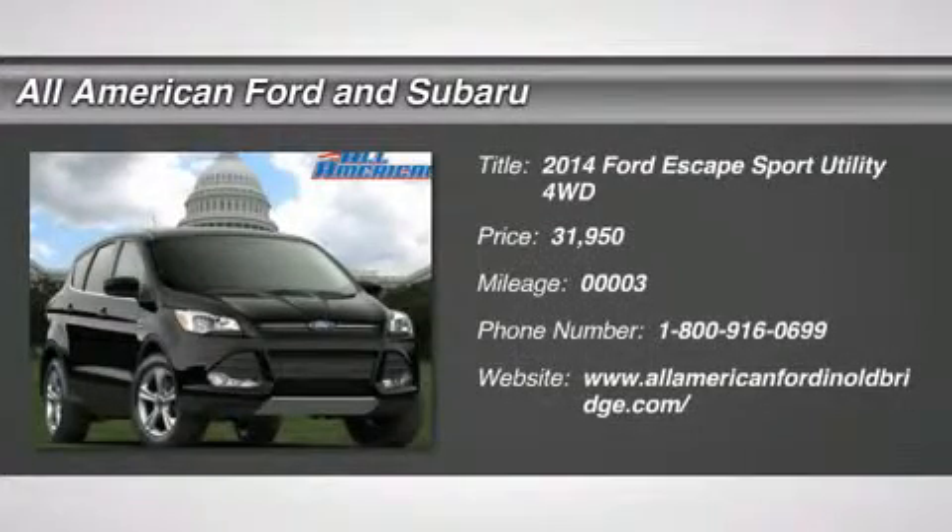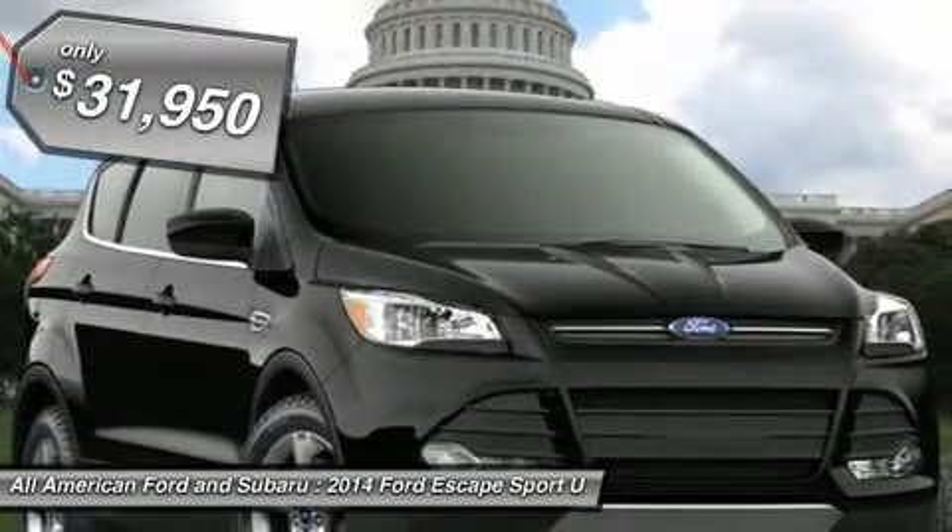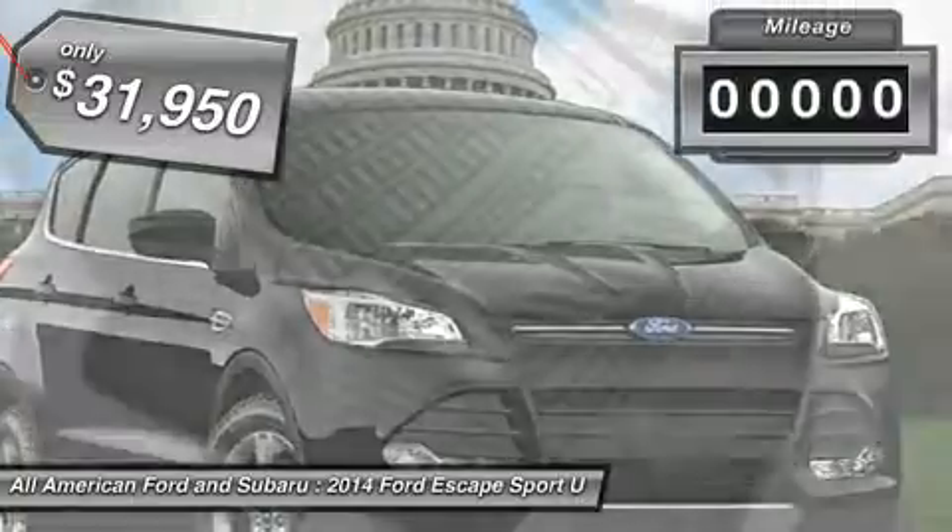The 2014 Ford Escape. Gas engines flex, tow, sip, and go with Ford Escape, and it's priced below $35,000.